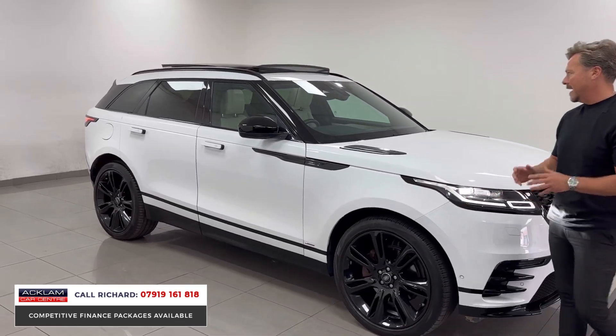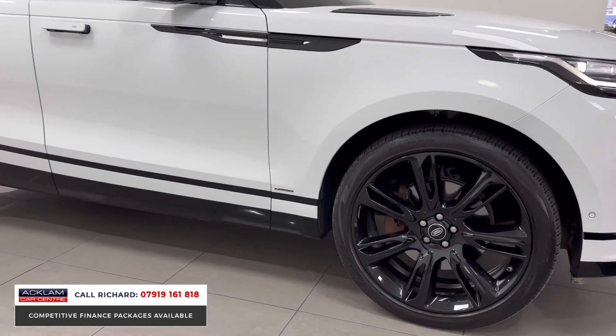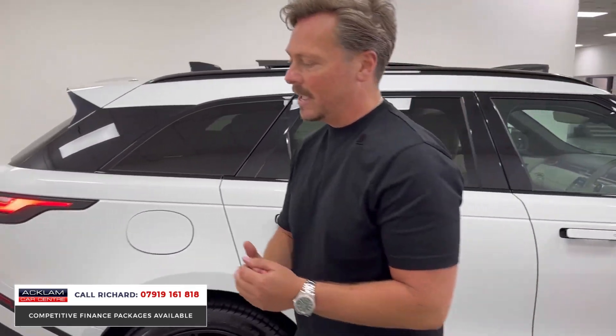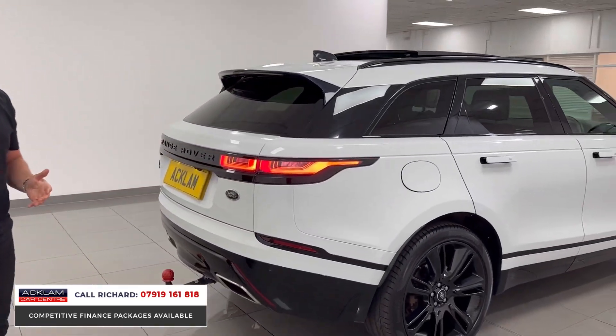It's had two Land Rover services and has done 35,000 miles with full Land Rover service history. This is a brilliant Velar. The HSE is really as good as it gets, and the 300 horsepower D300 diesel engine is as good as it gets for diesel. The air suspension further increases the ride quality and drivability.